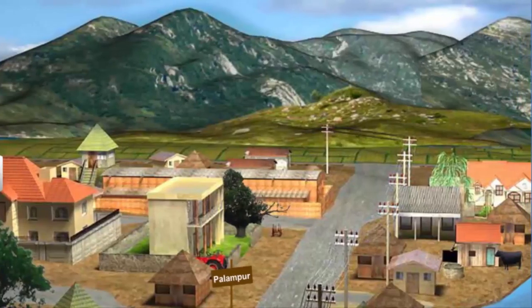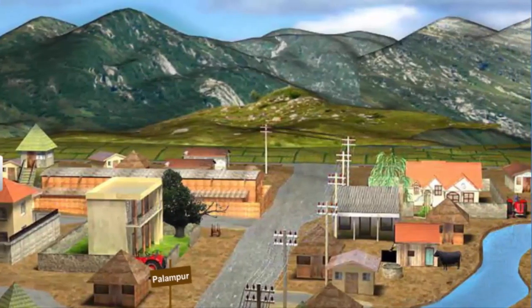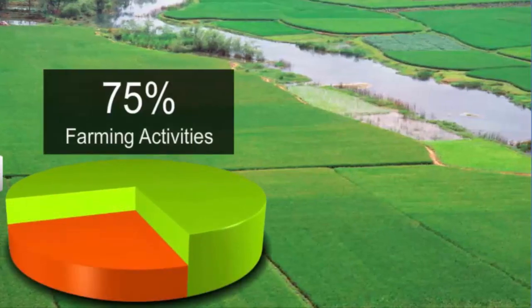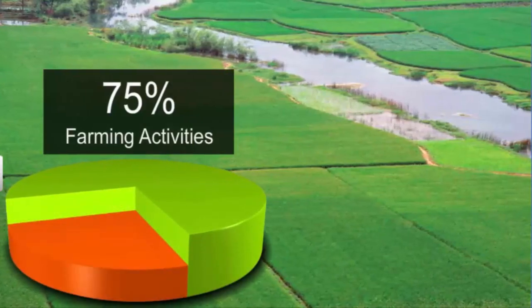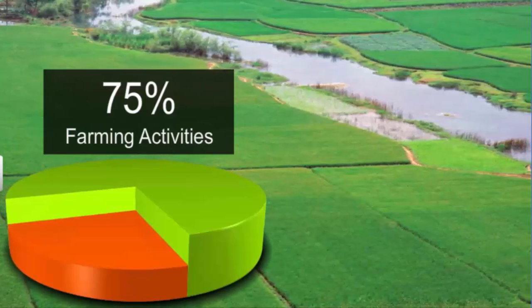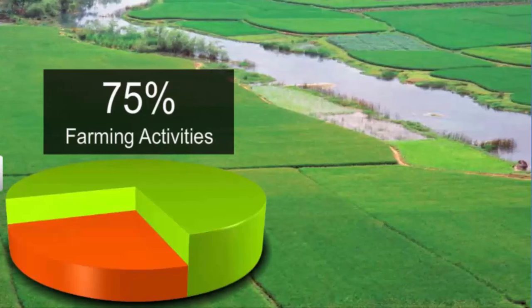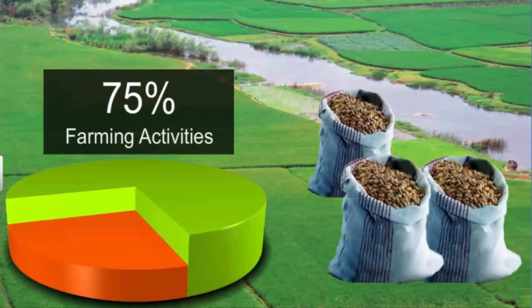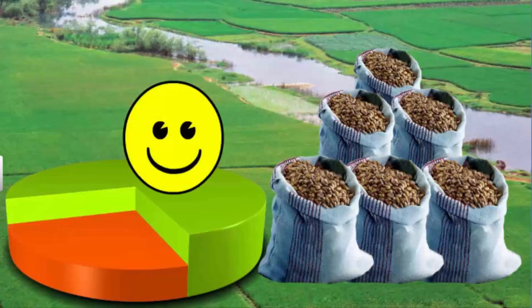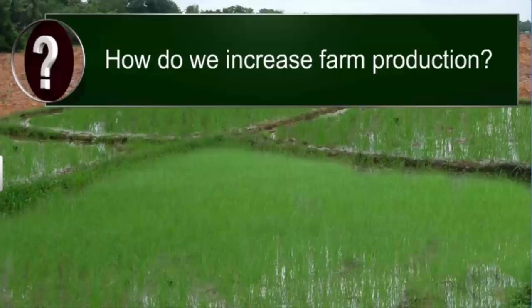As is the case in most Indian villages, the main production activity in Palampur is farming. Around 75% of the working population in Palampur is engaged in farming, including farmers and farm laborers. The welfare of the farming community is directly dependent on farm production — the more the production, the happier the farmers and farm laborers. So, how do we increase farm production?